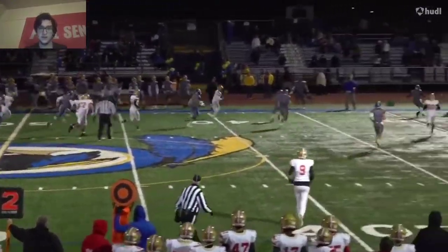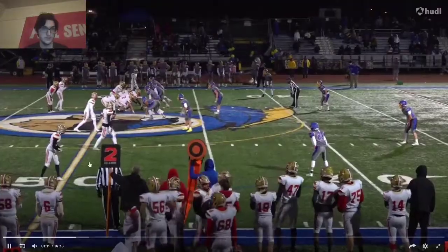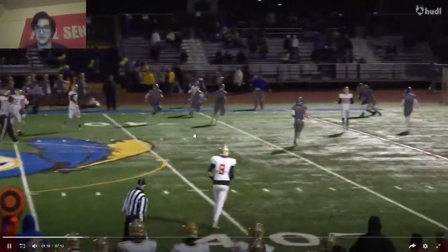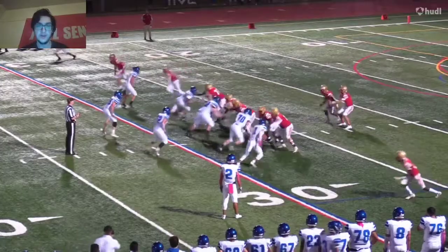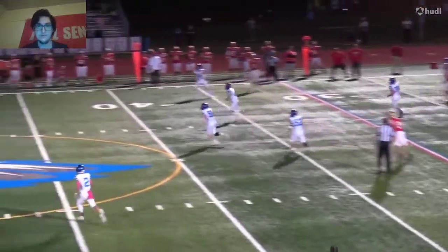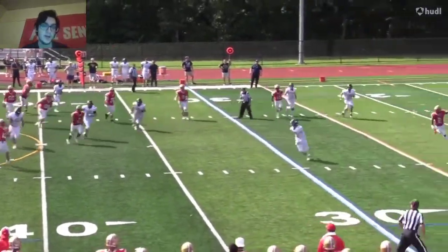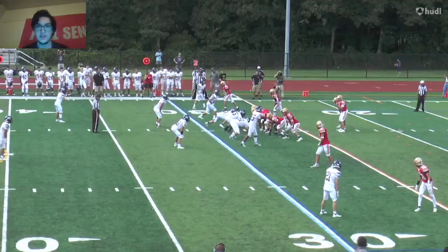That's a nice job — a nice play right there. Take a look back at this. No help, looks like he gets hit, gets out of it, and he's just able to get what looks like a first down — a phenomenal play. Able to get outside, throws it and makes a nice play. His receiver has to slide, but he threw it ahead of him, making sure no defensive backs could make the play. That's a good play right there.